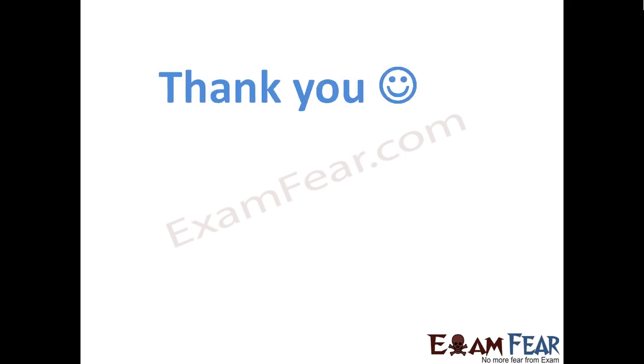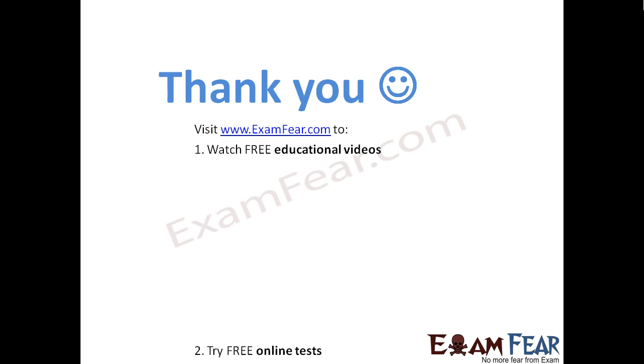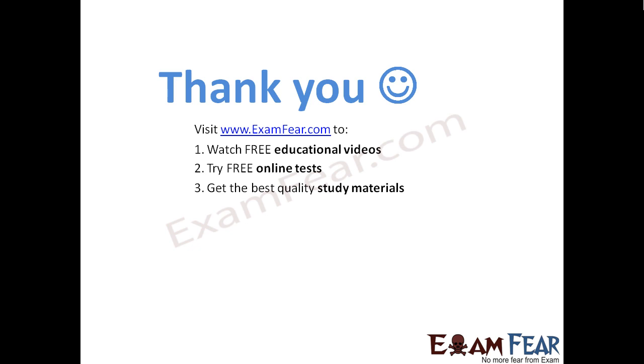Thank you. Please visit examfear.com to watch free educational videos, try free online tests, get the best quality study materials, and study from the best students, tutors, and mentors, and much more. Thank you once again.